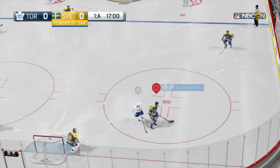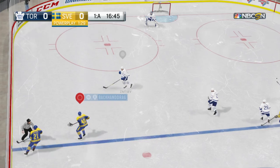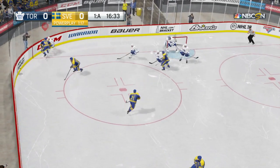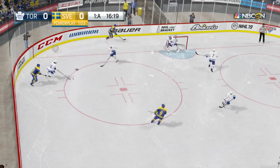Laid on to Pedersen. 44 seconds. Sweden's skating in their own end, trying to get to the neutral zone. Solid defense there. Couldn't make it through. Can't retain possession.